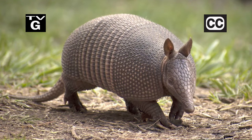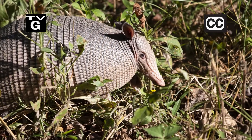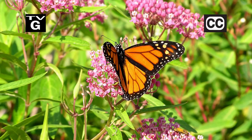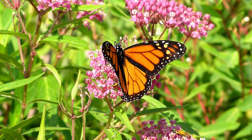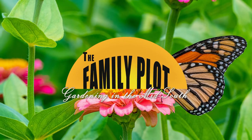Hi, thanks for joining us for The Family Plot, Gardening in the Mid-South. I'm Chris Cooper. Armadillos like to eat bugs, but in the process they can tear up your yard. We're going to show how to trap them. Also, everyone loves seeing butterflies in the garden. Today we're going to talk about monarchs.